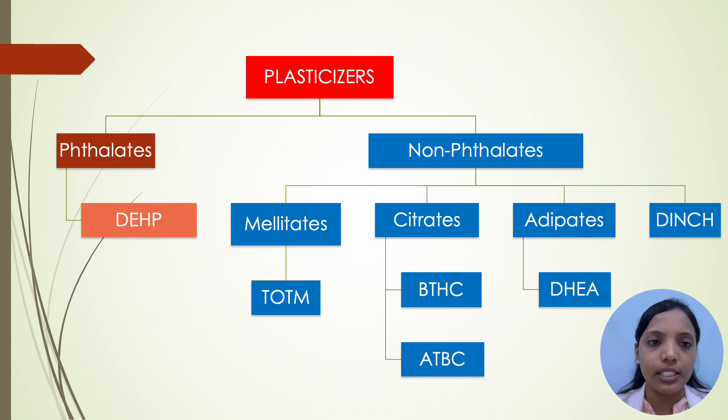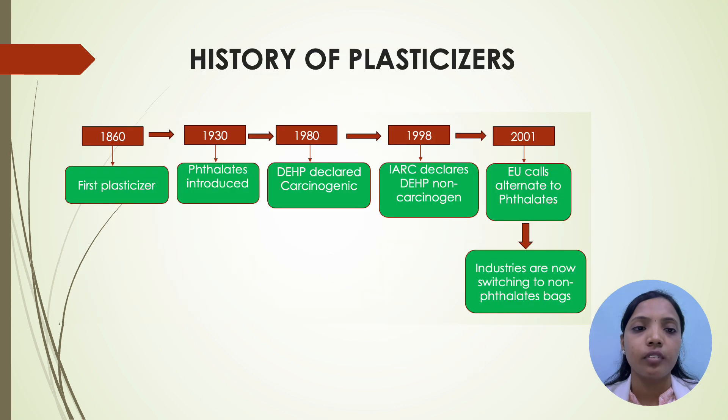Coming to types of plasticizers, there are two types: phthalates and non-phthalates. In phthalates, we have DEHP, and in non-phthalates, we have mellitates, citrates, adipates and DINCH. In mellitates, we have TOTM. In citrates, we have BTHC and ATBC. In adipates, we have DEHA.